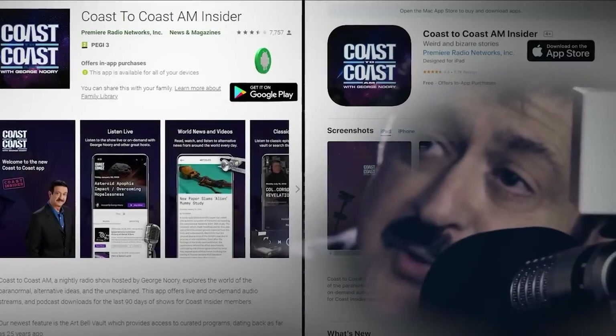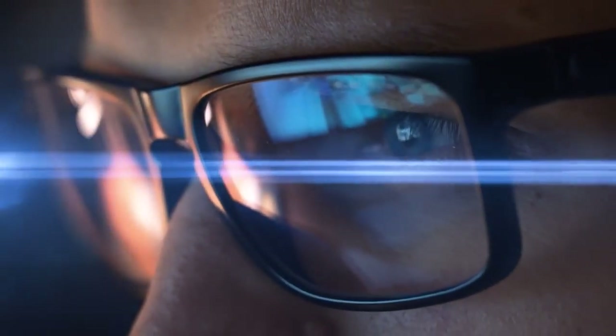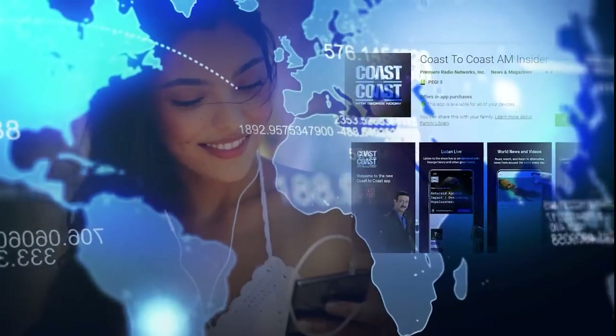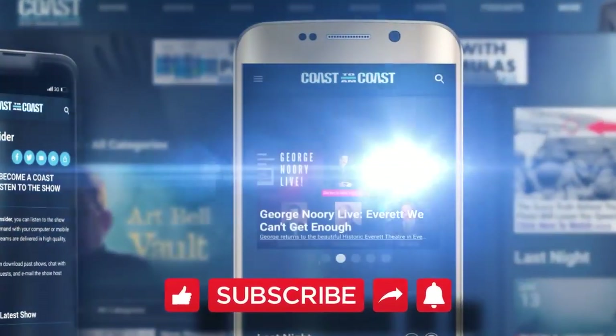The Coast Mobile app is now available for download on iPhones and Android devices. You can become an insider directly through this app — a great option for international listeners — and new users will also receive a free two-week trial.